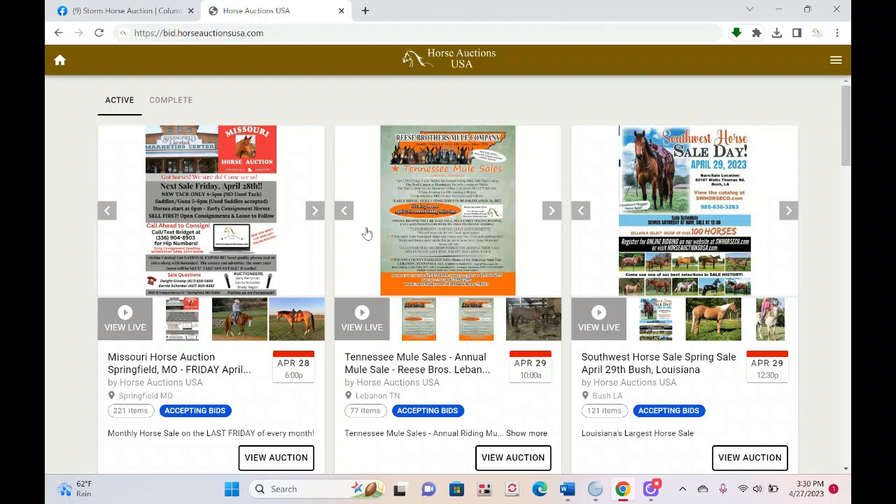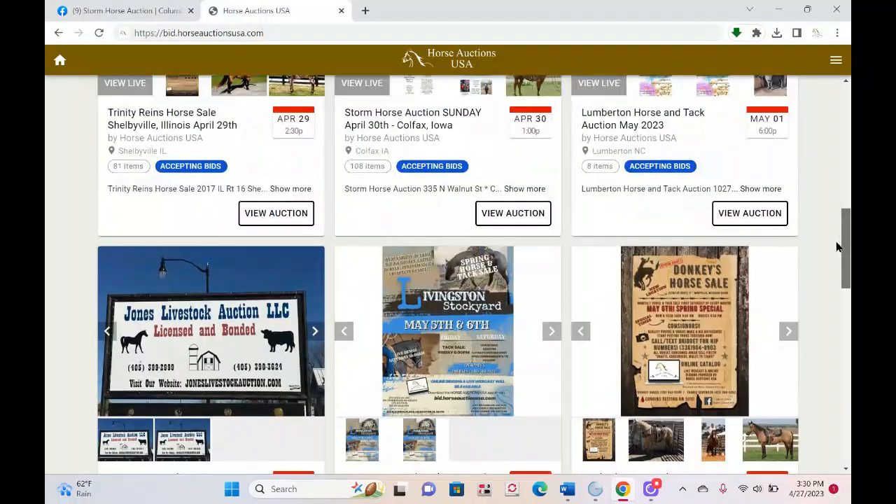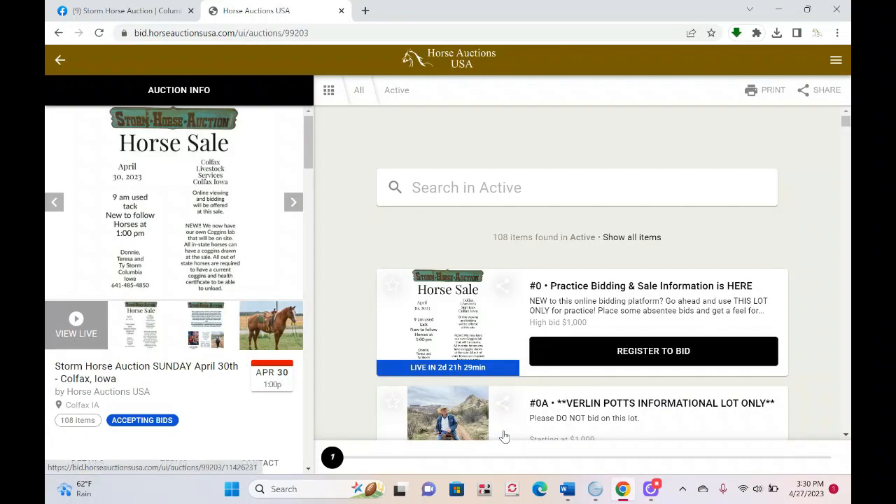If you visit the site today, tomorrow, or Saturday, you'll see we've got a bunch of sales this weekend — all over the country. This home page shows all the upcoming sales in order by day and time. Storm Horse Auction is right here, and we've actually got four sales running prior to Storm Horse Auction on Sunday. You'll just click 'View Auction' here and that will bring up the main landing page for Storm Horse Auction.